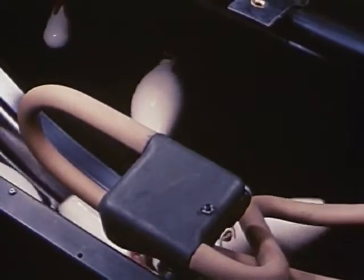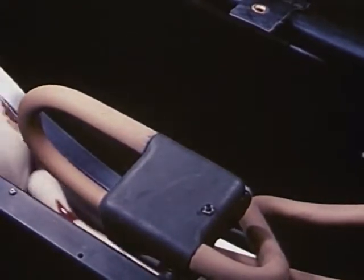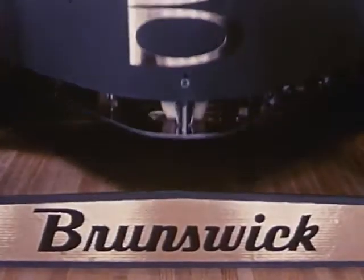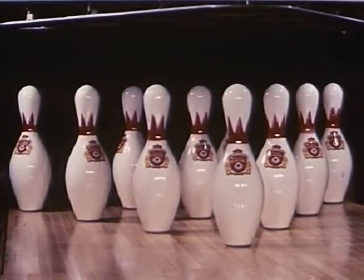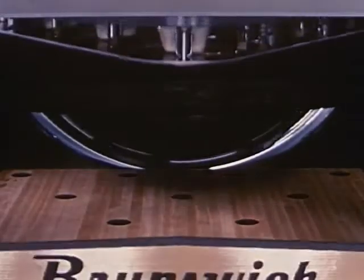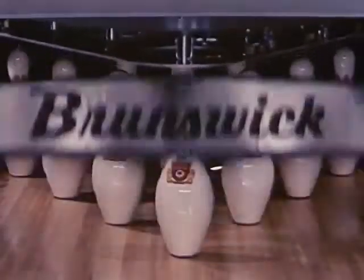All of these exclusive Brunswick features are powered by a single one-horsepower electric motor for added economy, defect-free operation, maximum profit, and more enjoyable bowling. Yes, Brunswick is automatically the world's finest pin-setter.